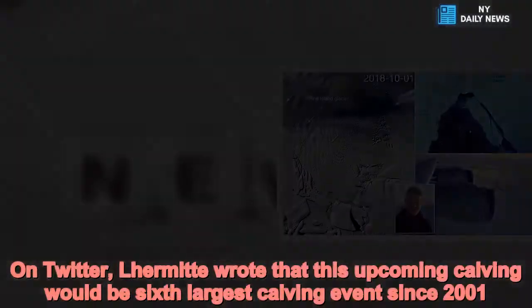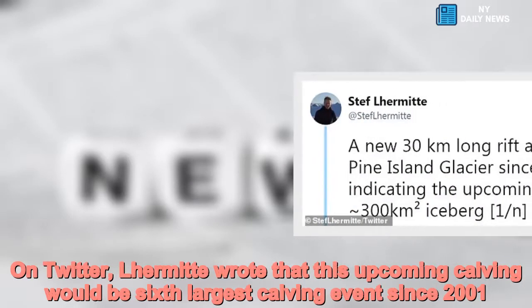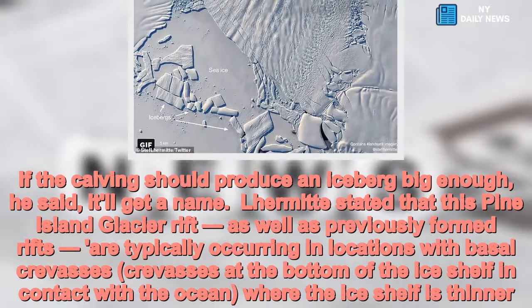On Twitter, Lermatt wrote that this upcoming calving would be the sixth-largest calving event since 2001. If the calving should produce an iceberg big enough, he said, it'll get a name.